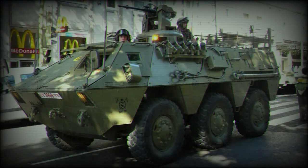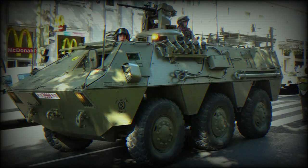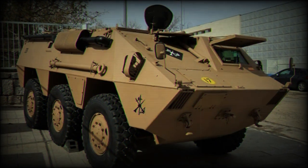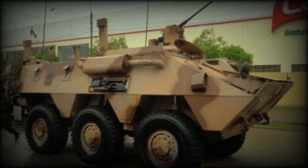Additional variants include the BMR VRAC NBQ NBC Reconnaissance Vehicle; the BMR VCZ Engineering Vehicle, fitted with a dozer blade and winch; the BMR Recup Recovery Vehicle; an Artillery Control Vehicle; a Communication Vehicle; and a Fire Support Vehicle fitted with a 90mm gun.